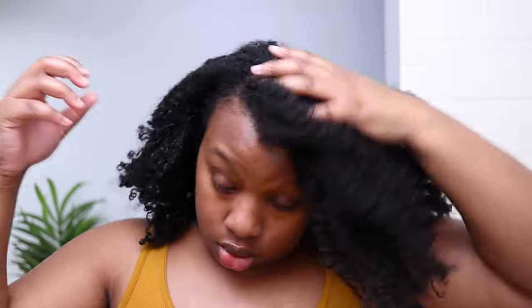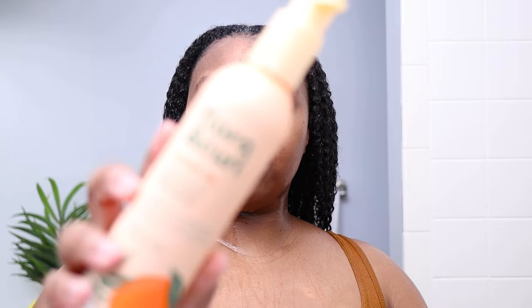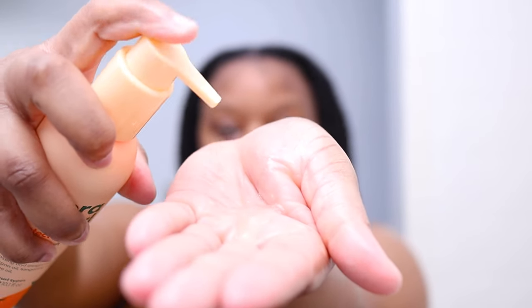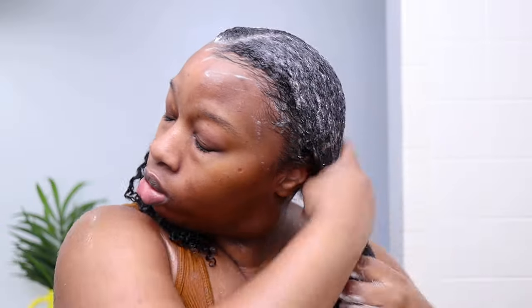I'm starting off with one week old hair. I have curls in the front and somewhat of a stretch twist-out in the back. I was experimenting with some styles and products, so it's definitely giving product build-up and my hair feels a bit mushy. I'm looking forward to starting fresh with this wash day. After thoroughly saturating my hair with warm water, I'm going in with the Flora and Curl Citrus Super Fruit Radiant Shampoo from the Protect Me collection. This shampoo has a gel-like consistency that lathers up really well and quickly without having to add any extra water.